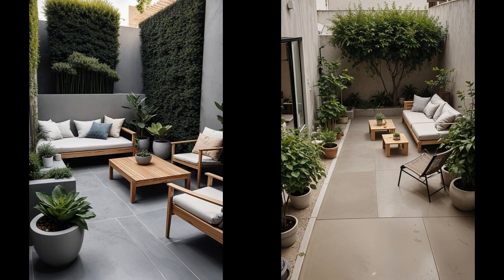Consider sleek, stackable furniture for your minimalist garden. Stack chairs and tables when not in use, freeing space and reducing visual noise. Even compact spaces can look expansive and orderly. However, stackable furniture may not be as comfortable for extended use, and lightweight options might be susceptible to strong winds. Evaluate your priorities — aesthetics or comfort? Balancing design and function is key.